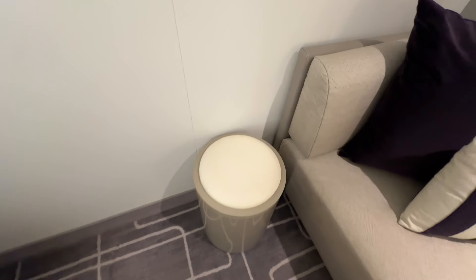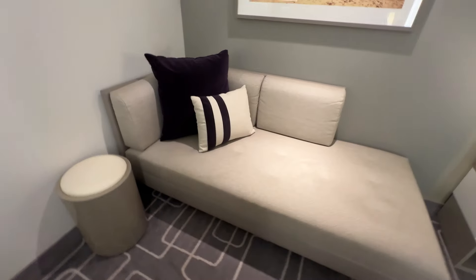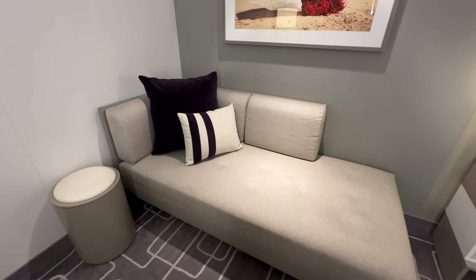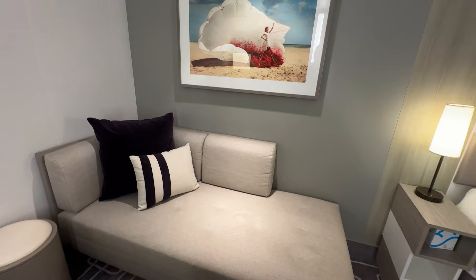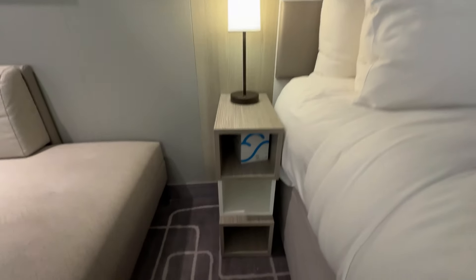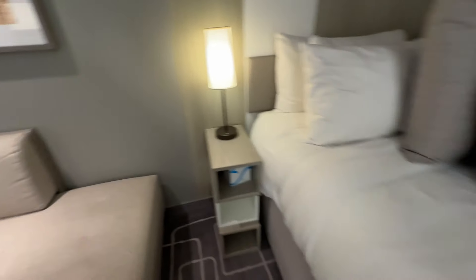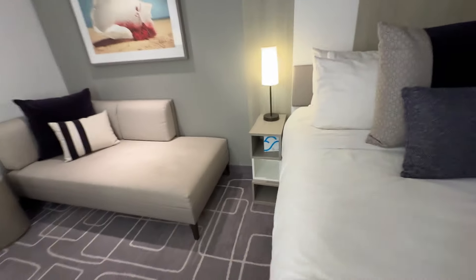It's a handy little thing you can move around the room wherever you'd like. You've also got a nice chaise lounge — a great space. Next to the bed on this side we have three cubbies and the same push button light. That does it for your inside cabin on the Celebrity Apex.